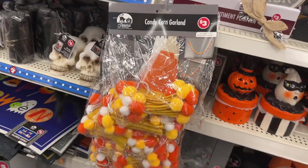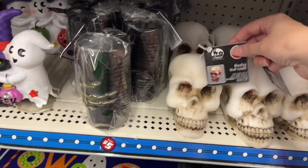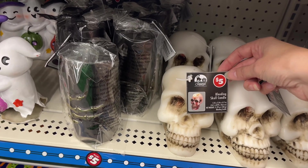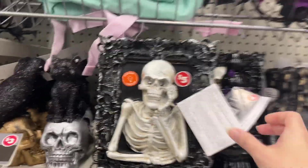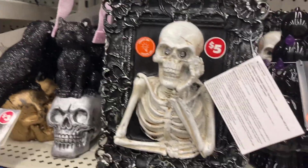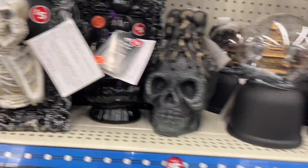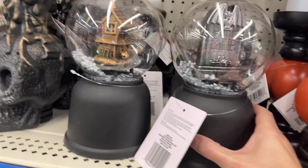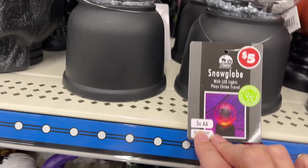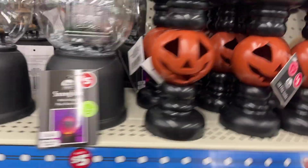There's candy corn garland for three dollars, a bleeding skull candle for five dollars, and these cute little ghosts giving Home Goods or Michaels vibes. There's a five-dollar skeleton, LED-lighted ceramic tree, a bigger fake candle skull, and RIP snow globes with LED lights that play a chime — all five dollars. LED pillar candles too.